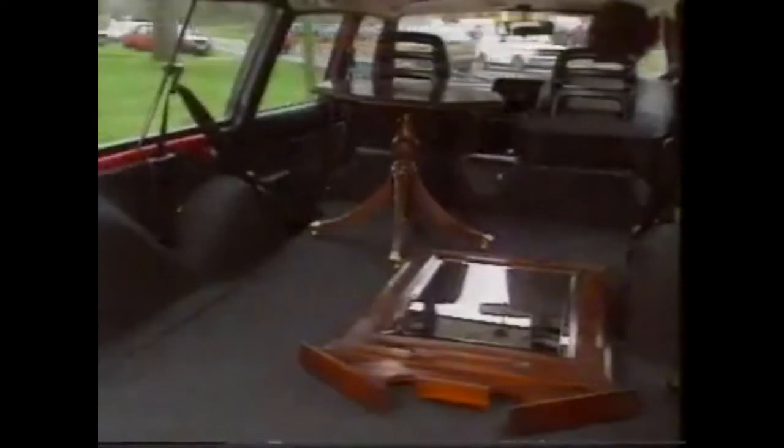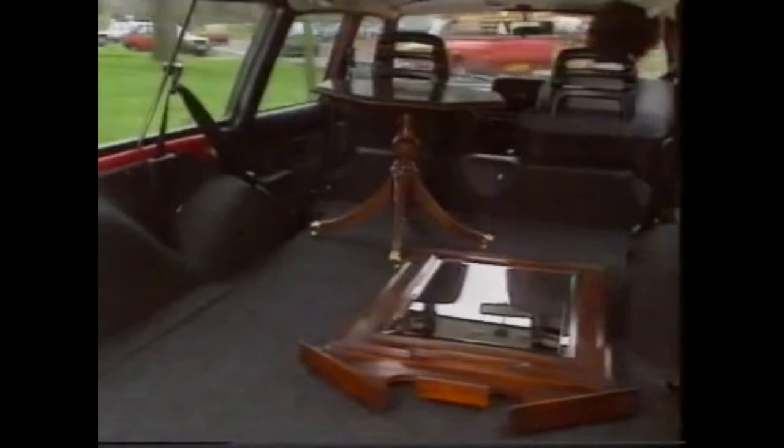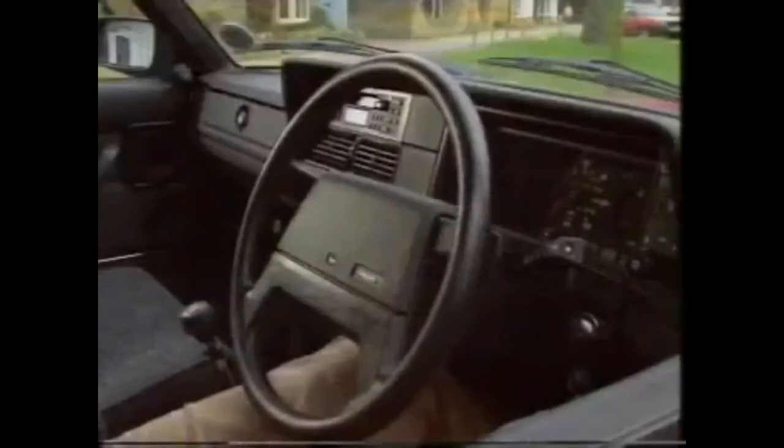It's not quite as spacious in here as you might imagine. A Montego is just as commodious. And frankly, I find the whole thing a bit on the austere side.